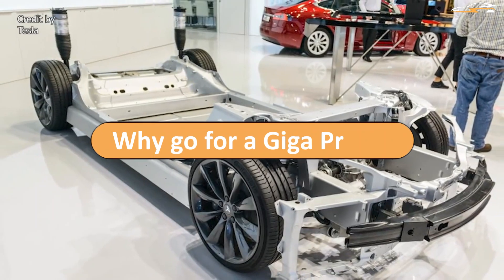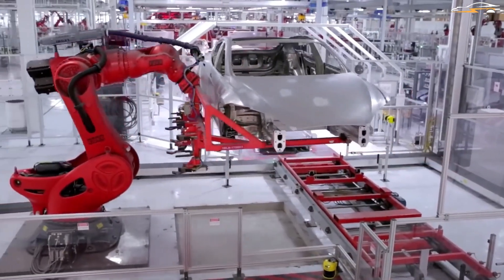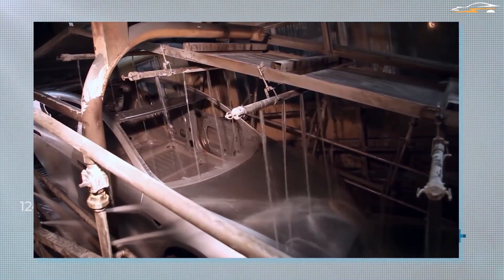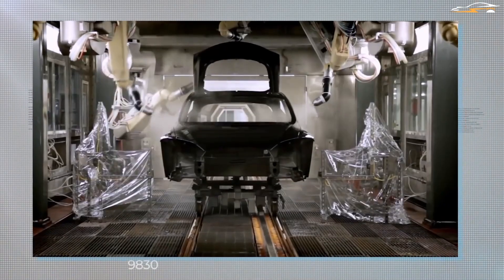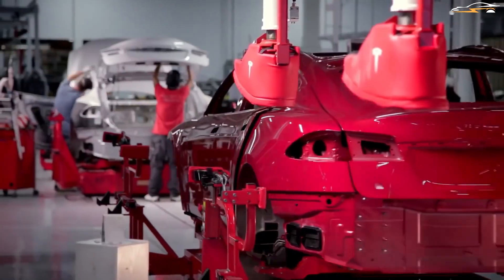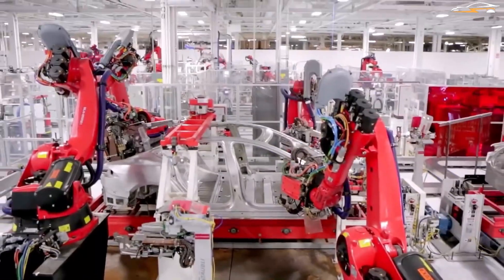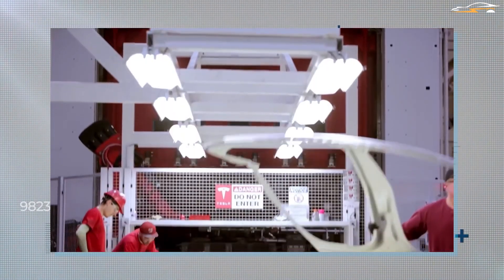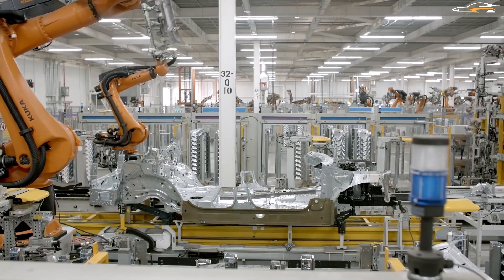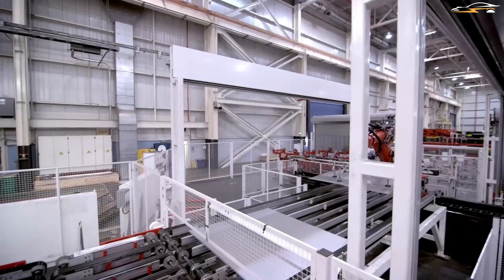Why go for a Giga Press? Giga Presses require a lot of investment and space for installation. So why is Tesla putting itself through trouble to install them rather than use the tested method of coupling parts together? The most obvious advantage is speed. From molten metal to a solid chassis takes less than 100 seconds per IDRA specifications. This is like putting Usain Bolt in a snail race compared to what others do by coupling parts together, and it simply means a lot more cars can be made.